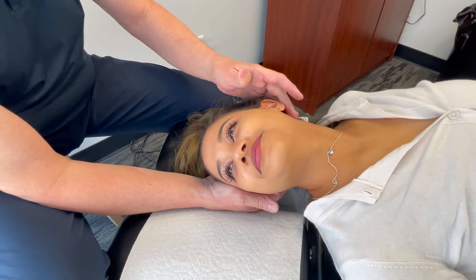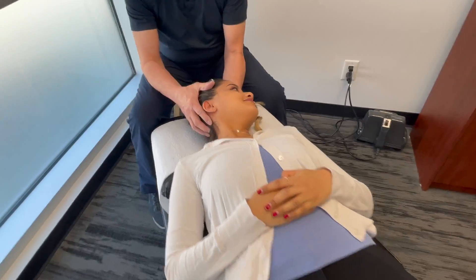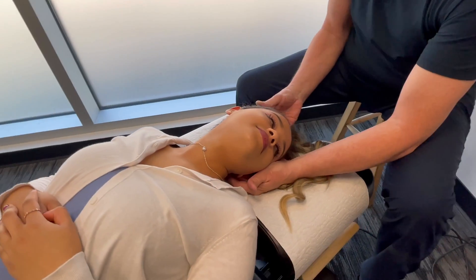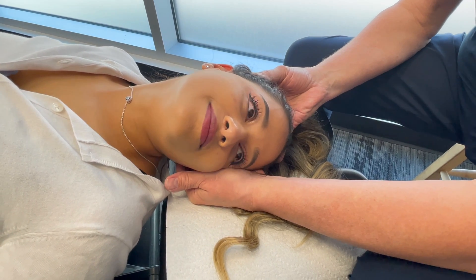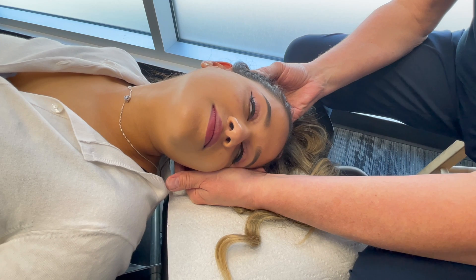Now we're going to turn the head over to the left-hand side — the opposite side from where we started. We have the head at 45 degrees, head back at 20 to 30 degrees. Don't worry too much about the eye motion here, and we're going to keep the head in this position for 30 to 60 seconds.